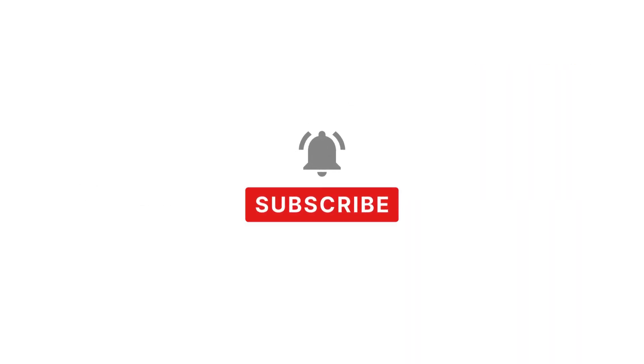Thanks for watching this video. Please subscribe to our channel if you like this video. Thank you.